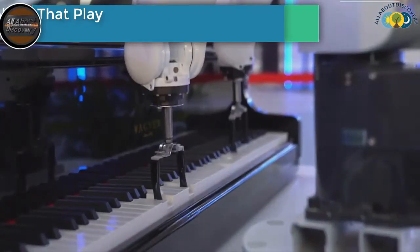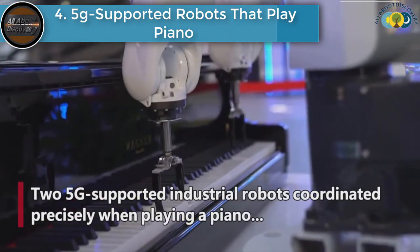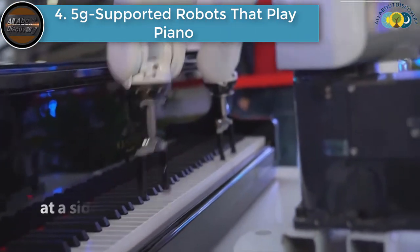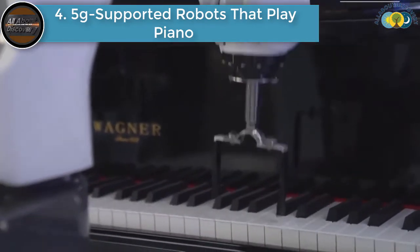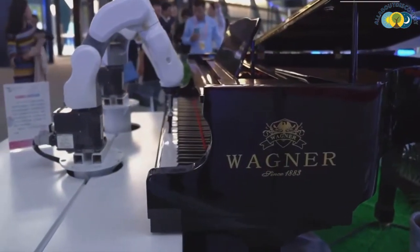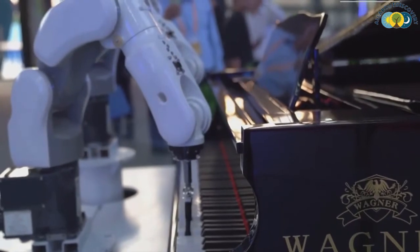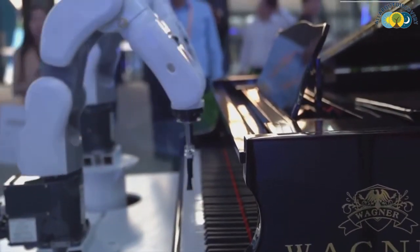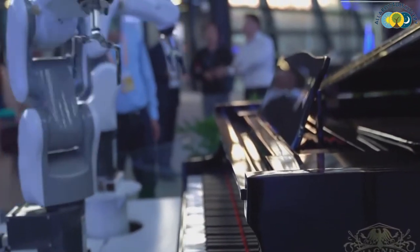Number 4 is the 5G Supported Robots That Play Piano Like A Pro.